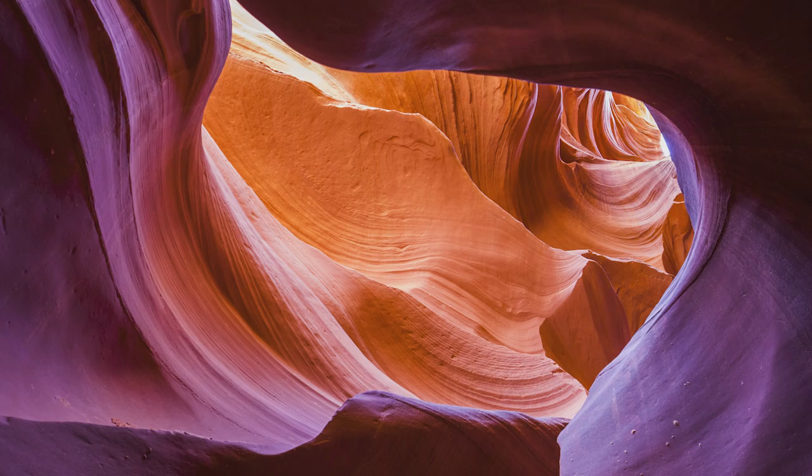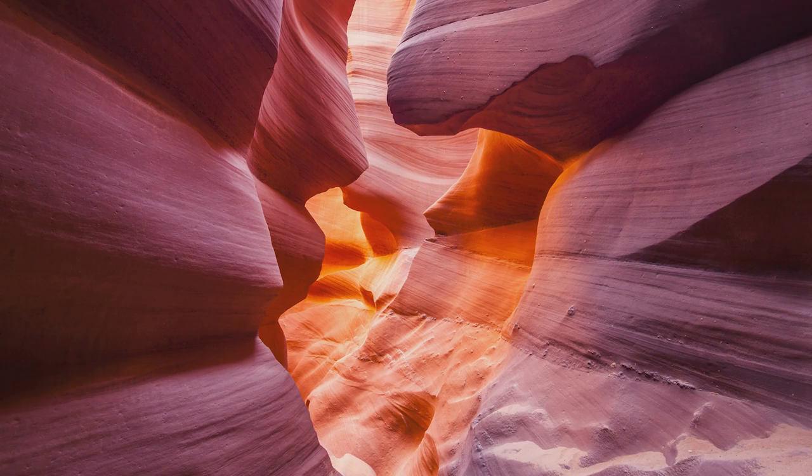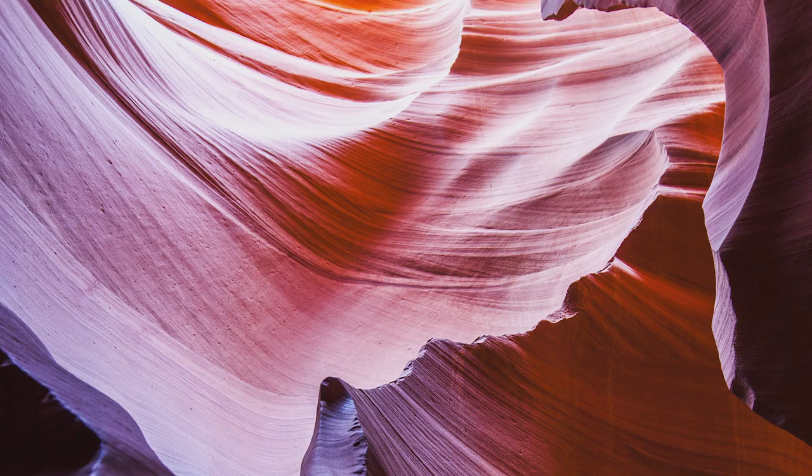The guide was very eager to show us all the good places to photograph, which kind of removed some of the magic of being at this place. I have to admit I'm torn between two mindsets from my visit to Antelope Canyon. On one hand, the fact that you have to have a guide disturbs the experience and takes away the feeling of exploration.